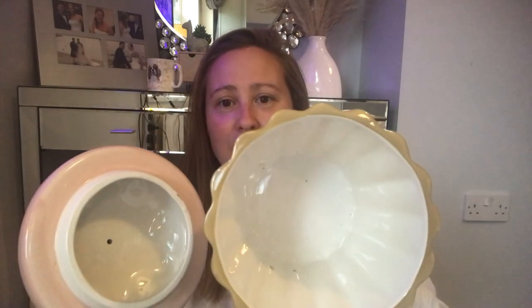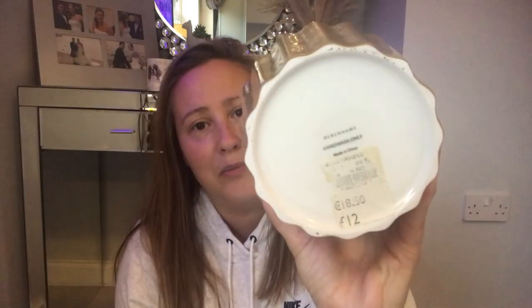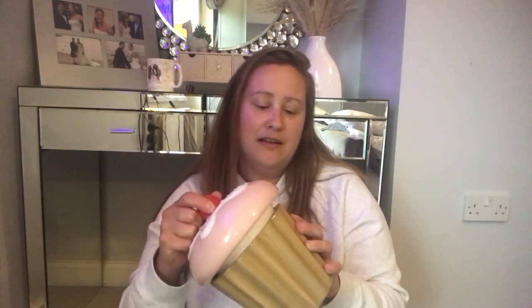I then picked up this adorable cookie jar — it's shaped like a cake, how adorable is that! It's a little bit dirty inside but just needs a good clean. On the bottom it says it's from Debenhams and it's still got the original price on — it was £12 and I paid £2 for it. It's absolutely immaculate, not a chip or anything on it. It looks brand new and I think it will look really nice in the kitchen on the bench with cookies in.